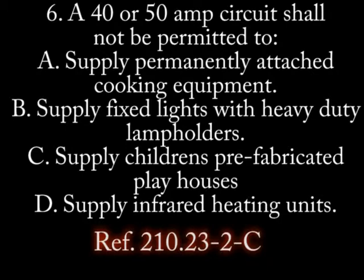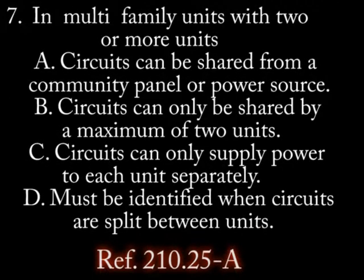Number 6. A 40 or 50 amp circuit shall not be permitted to... A. Supply permanently attached cooking equipment. B. Supply fixed lighting units with heavy duty lamp holders. C. Supply children's prefabricated playhouses. D. Supply infrared heating units.